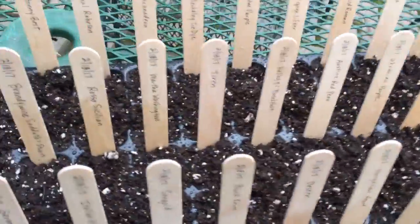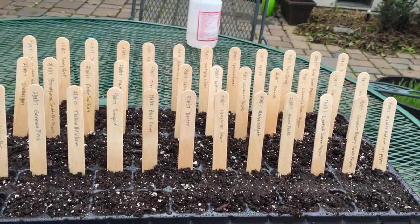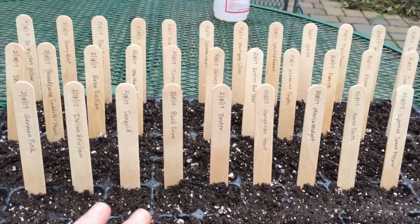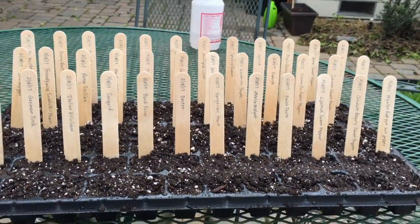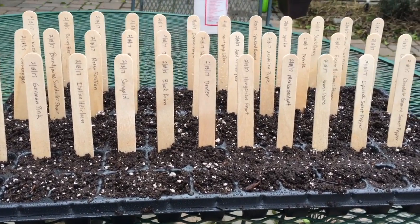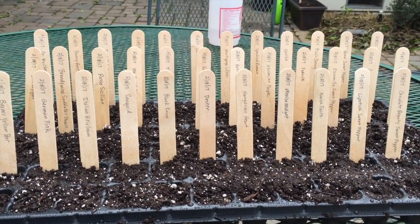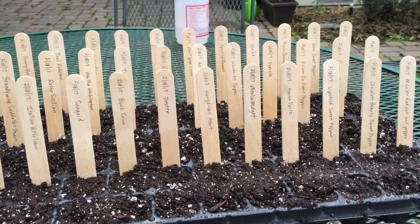I've got everything planted — everything I had. In this tray of 72 cells there are 16 peppers — two of each of four varieties — and the rest are tomatoes, some I've grown before and some I've never grown before. If I feel the need to in another two weeks I can plant a whole other batch at the proper time in early March and see how they do.